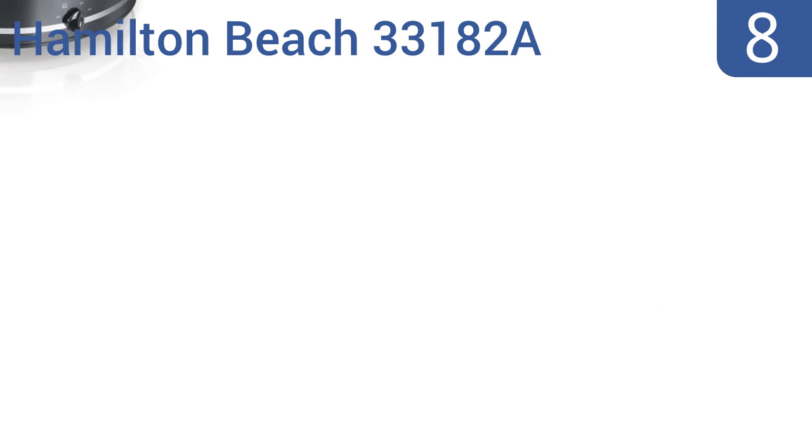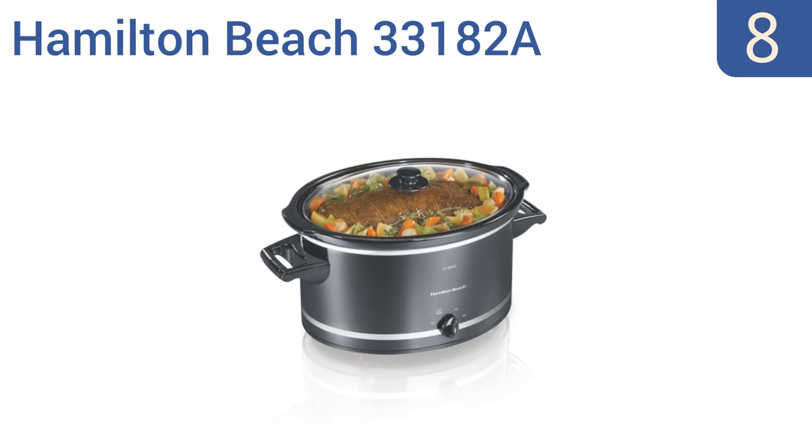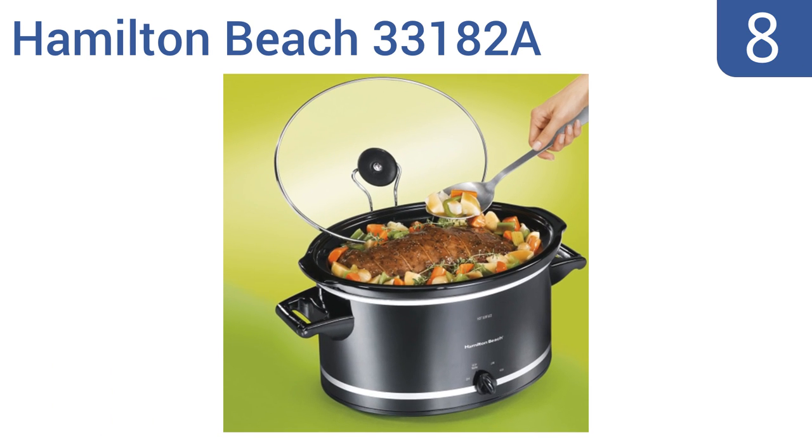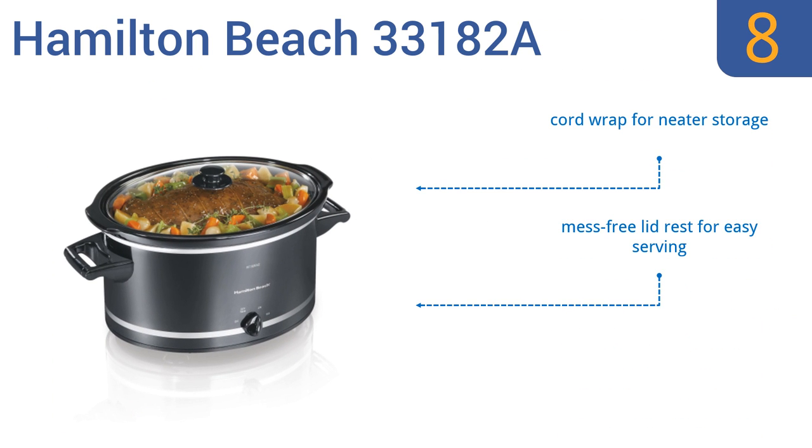Coming in at number eight on our list, the Hamilton Beach 33182A is a monster of a crock pot with an eight-quart capacity that can prepare meals for even the biggest families. It also has a budget-friendly price, making it ideal for busy single parents too. It comes with a cord wrap for neater storage and a mess-free lid rest for easy serving, however it can't be programmed for cooking times.